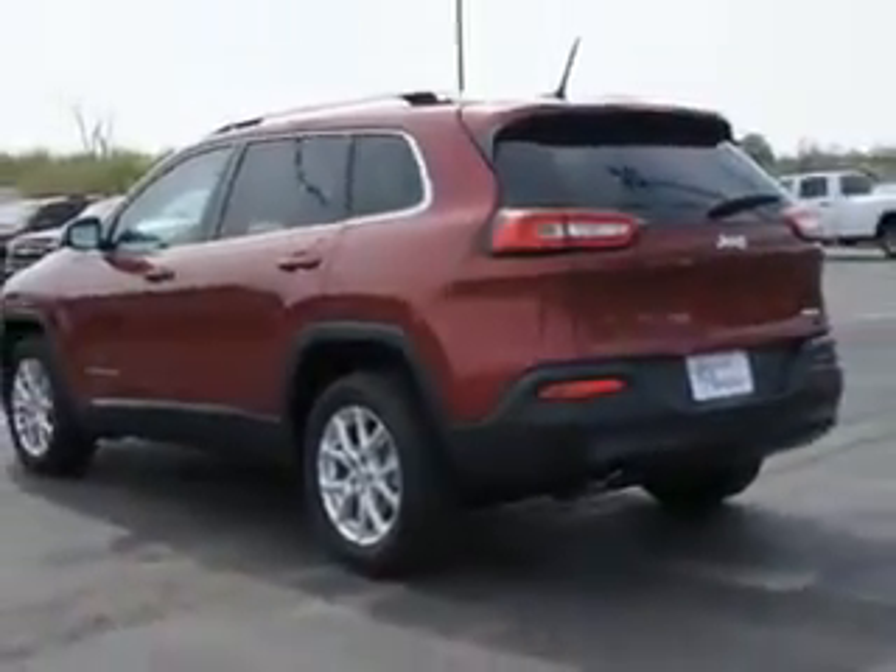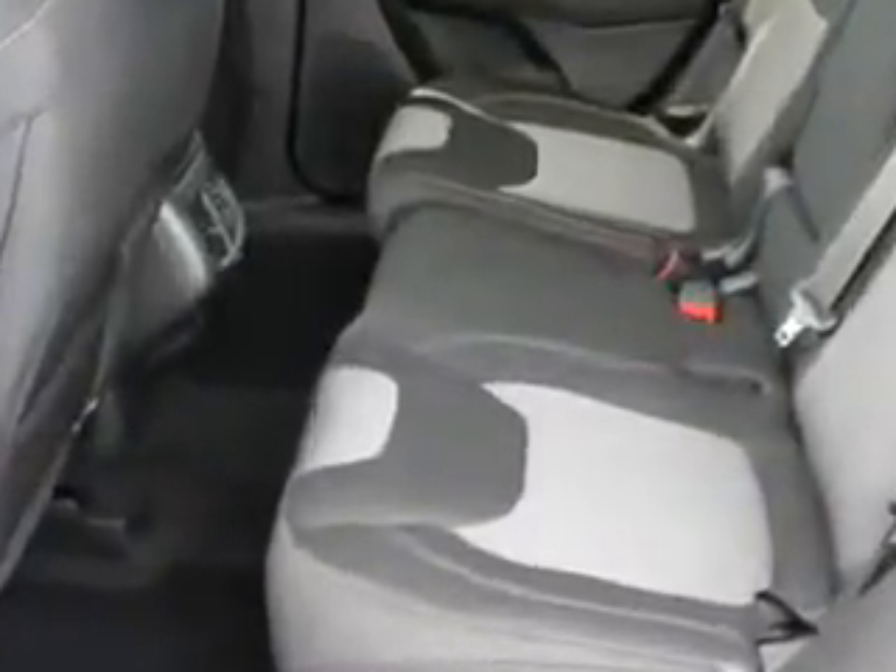Enjoy an exceptional 31 miles to the gallon on this great SUV with features like ambient lighting, auxiliary audio input with memory card slot, auxiliary audio input with iPod, illuminated beverage holders, exterior entry lights, and much more.